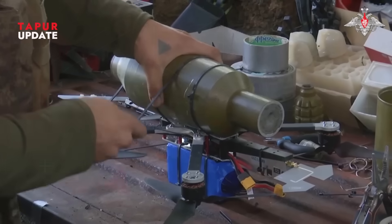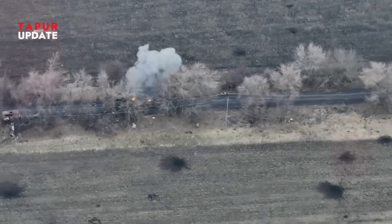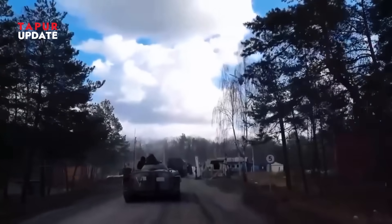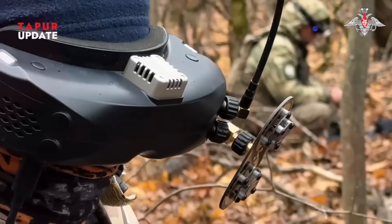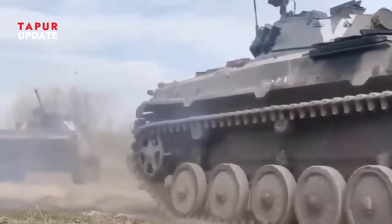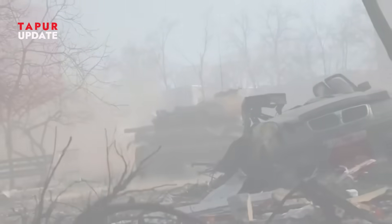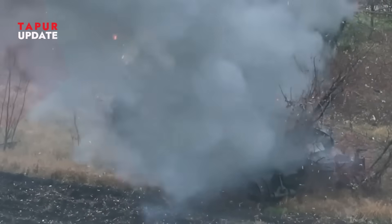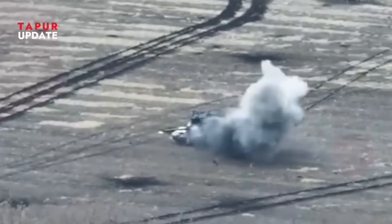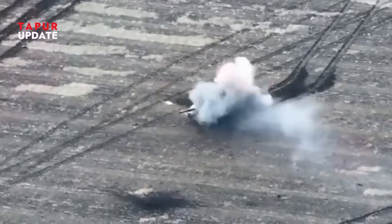How are Russia's $500 FPV drones destroying $10 million tanks in Ukraine? Welcome back to Taipur Update. In the ongoing war between Russia and Ukraine, many advanced weapons have been used. But did you know that a battle tank worth millions of dollars, covered in thick armor, equipped with advanced weaponry, and built to dominate the battlefield, is now being torn to pieces by a $500 drone? Welcome to modern warfare in Ukraine, where FPV drones, once used just for racing and hobbies, have become lethal weapons of war.